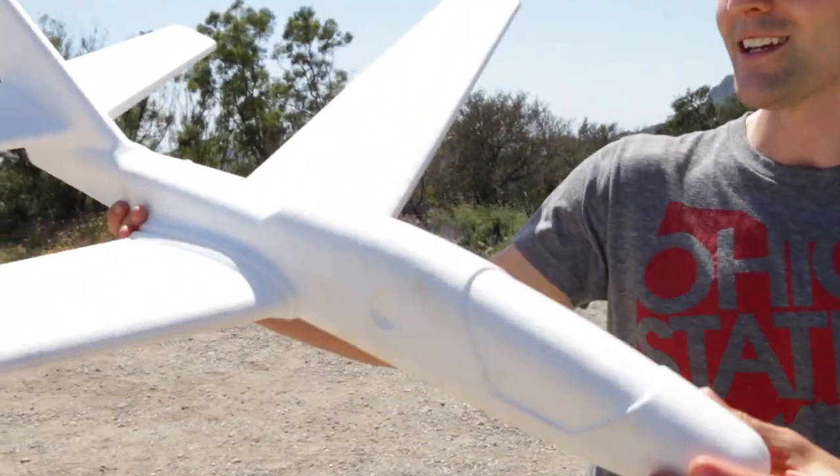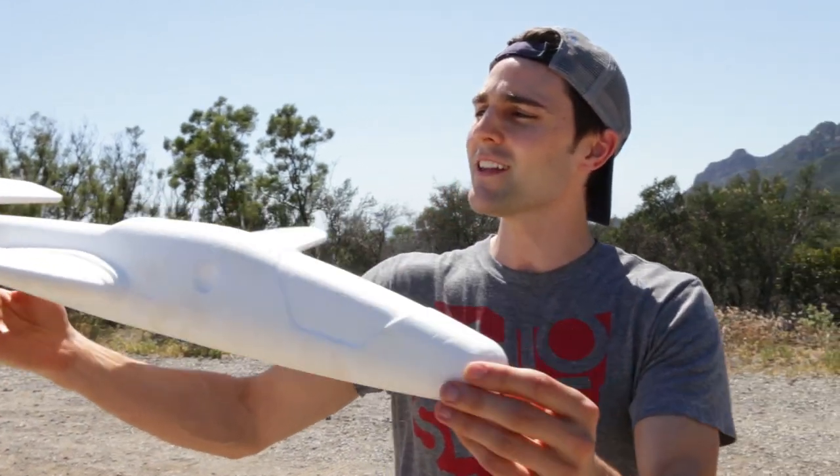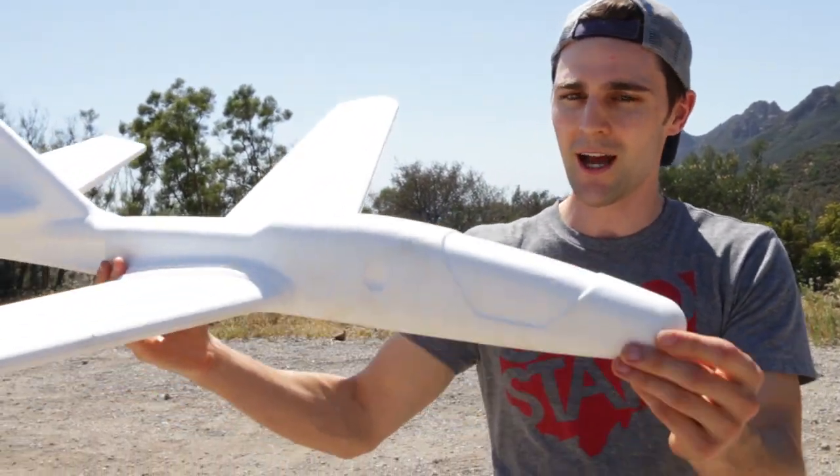Have you guys ever wondered how an airplane gets up in the air and then stays in the air? Well, today we're going to be talking all about lift. I'm sure you guys had one of these when you were a kid — it's this little foam glider — and we're going to be using this to demonstrate how lift works. But we're not just going to throw it here in this parking lot.